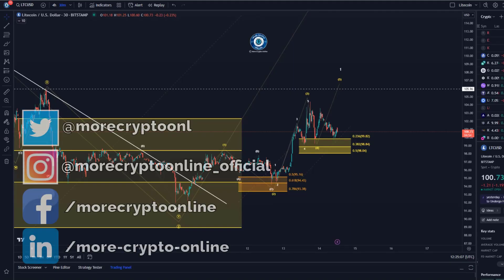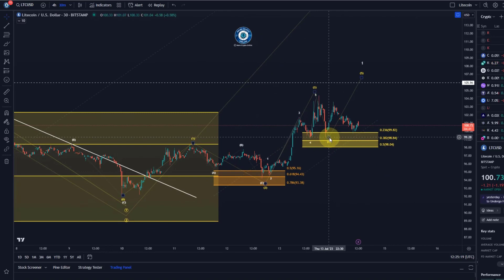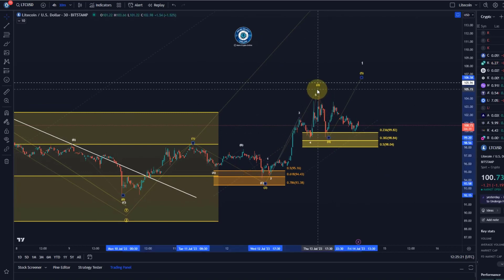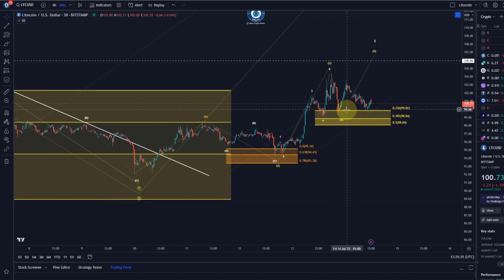Hello and welcome to another update video about Litecoin. On the Litecoin chart we touched the support area that I provided yesterday already twice. Yesterday I added another support area for the second wave four — an intraday update I gave on Discord and Telegram for all channel members — but for simplicity reasons I deleted the second support area because it was overlapping with the first one anyway.